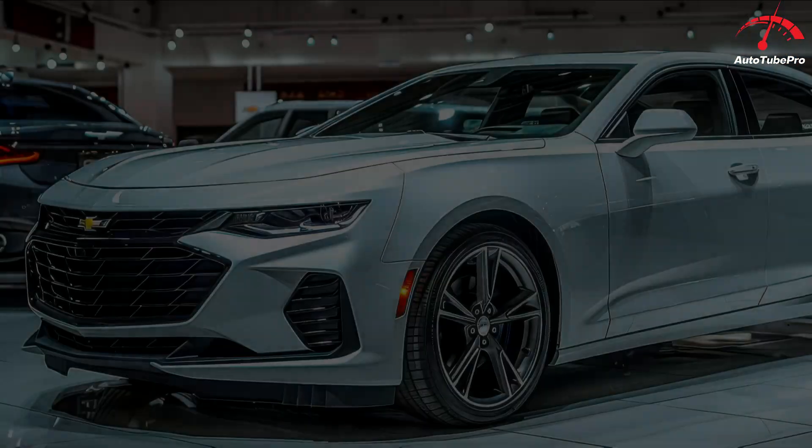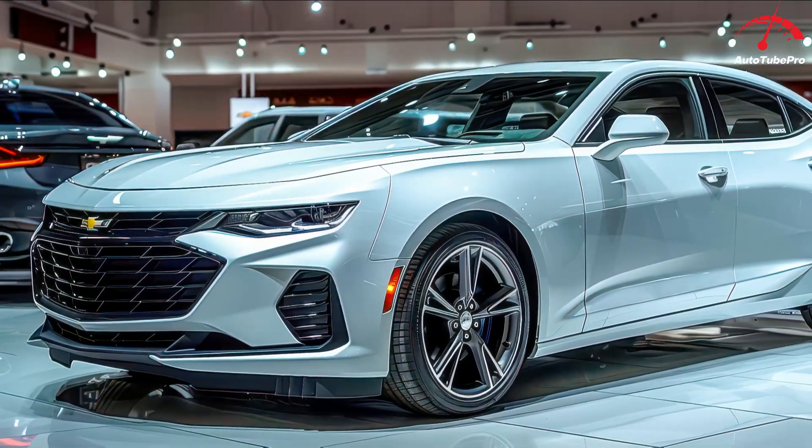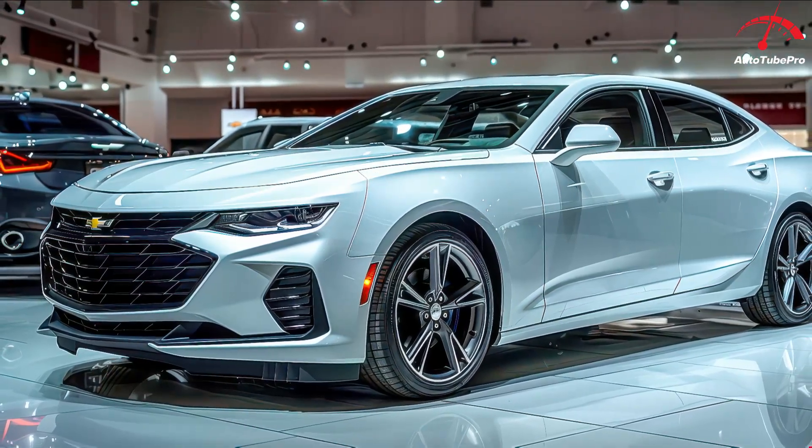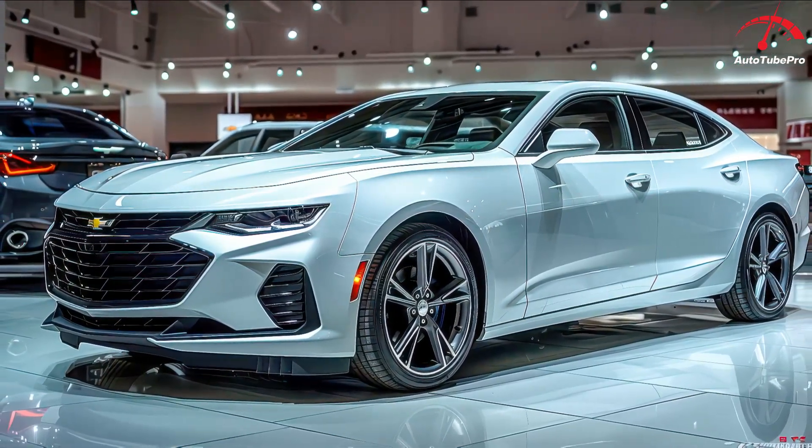The 2025 Malibu reportedly starts production today, so if you're interested in owning a future classic — everything old becomes a classic these days; a 2,900-mile 1985 Chevy Chevette CS Coupe, anyone? — you should contact your Chevy dealer in a few weeks.